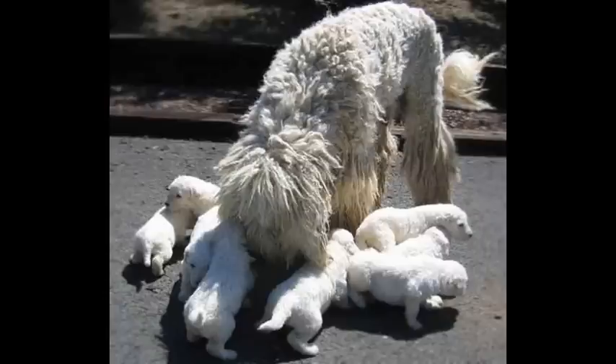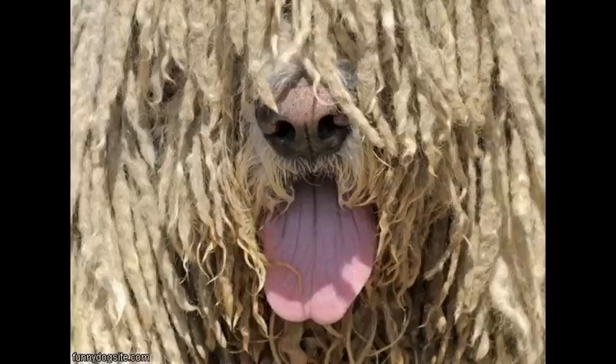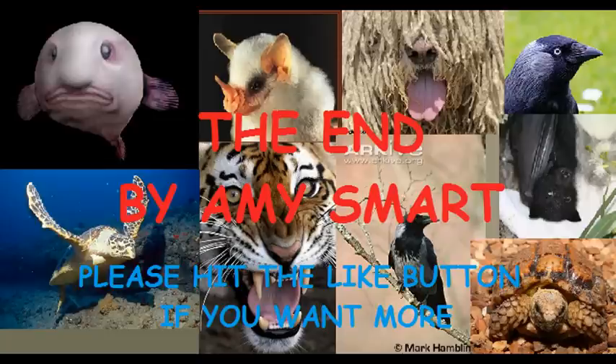Number ten: despite their appearance, owner maintenance of Komondors is low to medium. The dogs don't need brushing or blow drying, and unless they are being exhibited, they are not bathed frequently as this can weaken the coat.